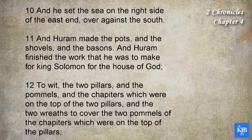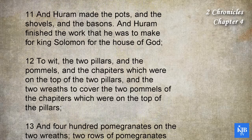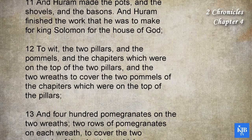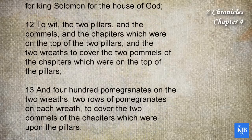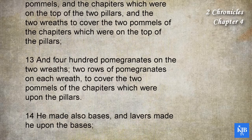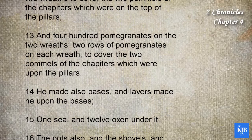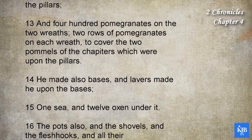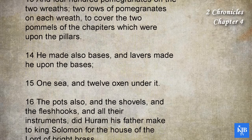And Hiram made the pots and the shovels and the basins. And Hiram finished the work that he was to make for King Solomon for the house of God: to wit, the two pillars, and the pommels and the chapiters which were on the top of the two pillars, and the two wreaths to cover the two pommels of the chapiters which were on the top of the pillars. And four hundred pomegranates on the two wreaths, two rows of pomegranates on each wreath to cover the two pommels of the chapiters which were upon the pillars.